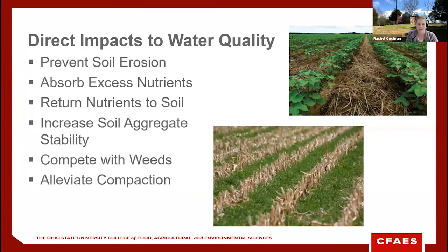Cover crops can have many effects on different aspects of your farm. Today we're going to focus on some of the direct impacts to water quality specifically. I've chosen six of the most relevant impacts: cover crops can prevent soil erosion, absorb excess nutrients and return them later, increase soil aggregate stability, compete with weeds, and help alleviate compaction in your fields.